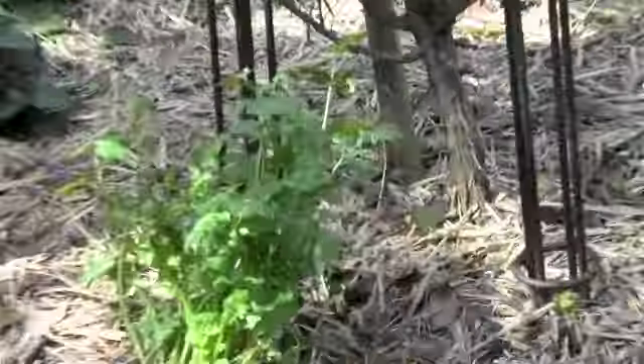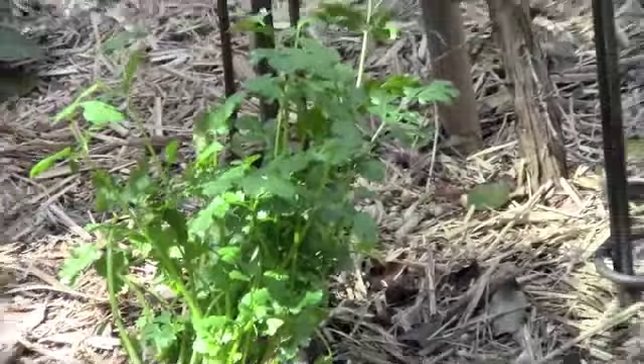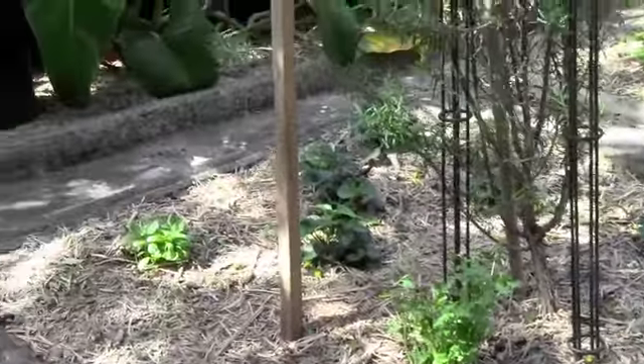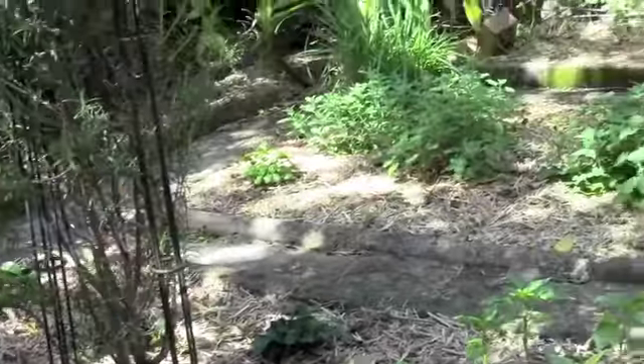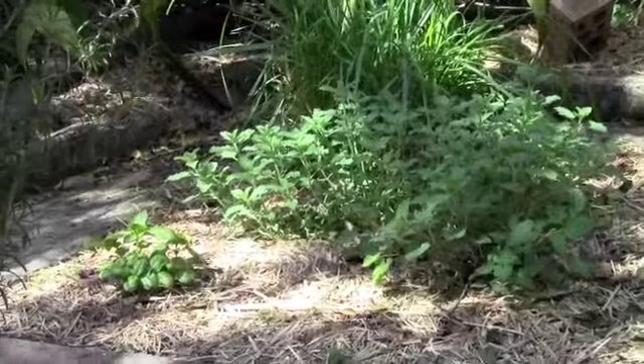We've got some coriander, some more basil over there — that's doing much better. Strawberries are on.